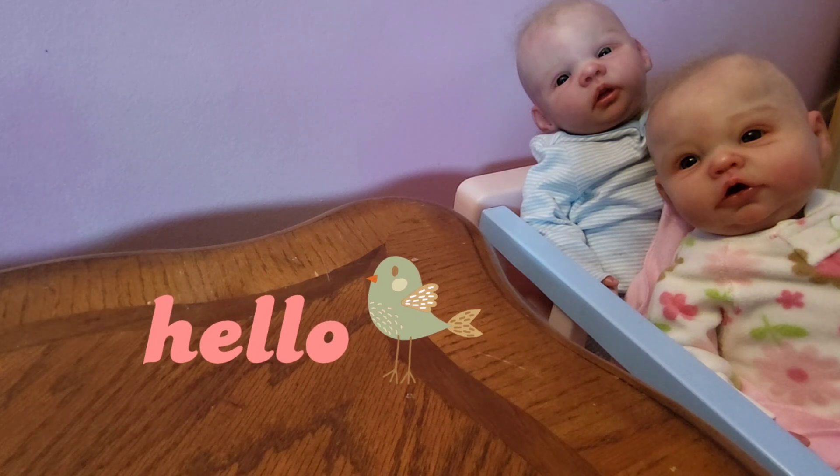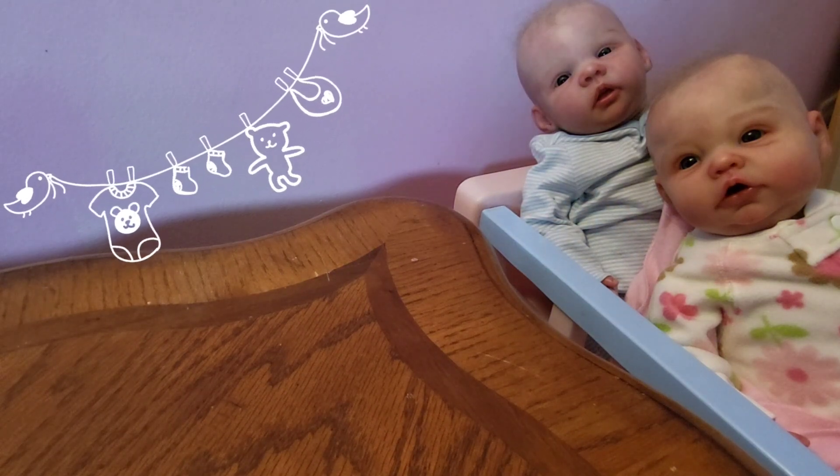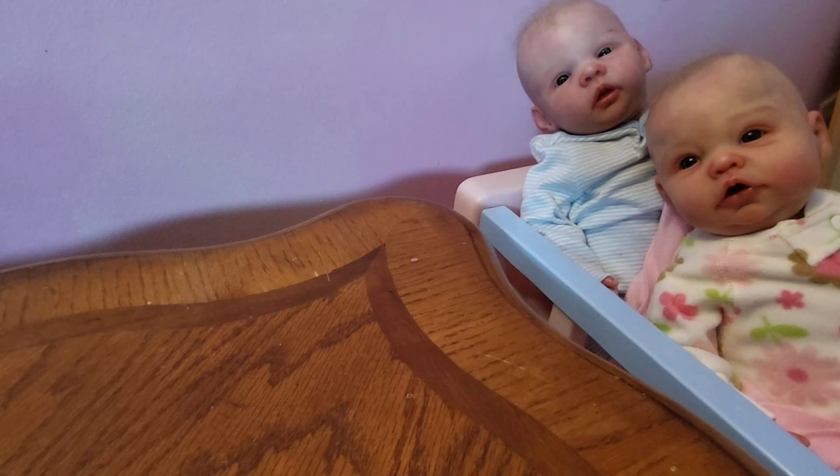Hello everyone and welcome back to my channel. Today I have baby Noah here and baby Gracelyn. They are both awake and I figured I might as well do a little haul for you, and they're going to watch.